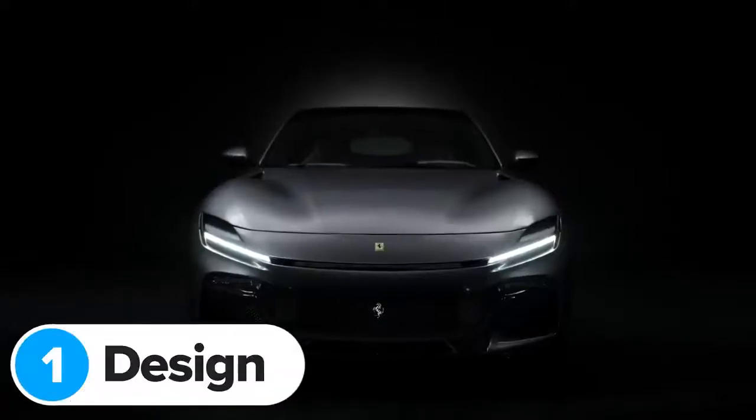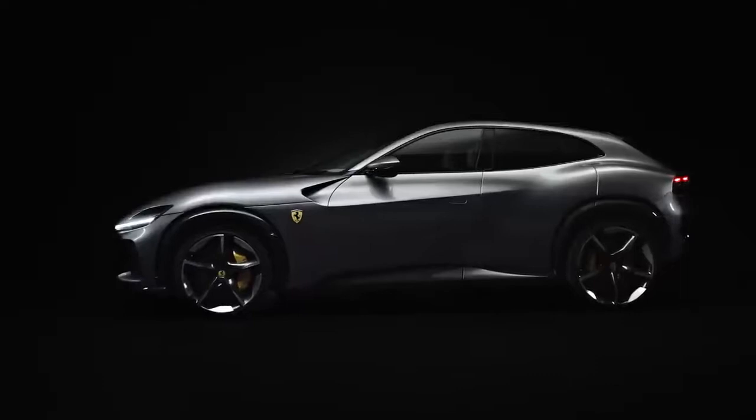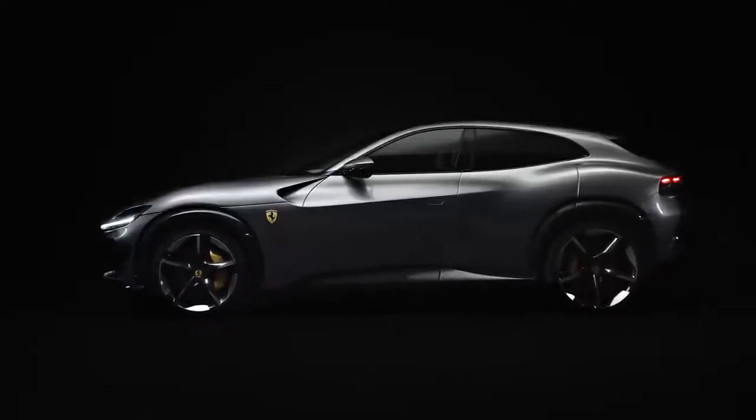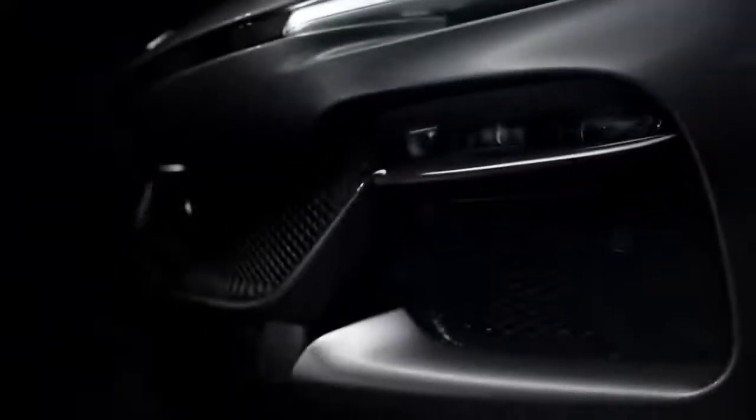Ferrari has a seriously impressive history when it comes to sports cars. It's been making them for 75 years, so it knows the recipe off by heart, like all good Italian chefs. You start with a big engine at the front or in the middle, then you cover it in some gorgeous aluminium or carbon fibre bodywork. But this new Puro Sangue, which means thoroughbred in Italian, changes everything.